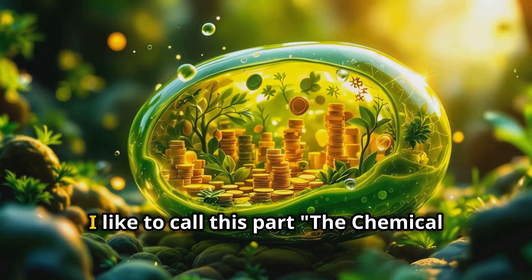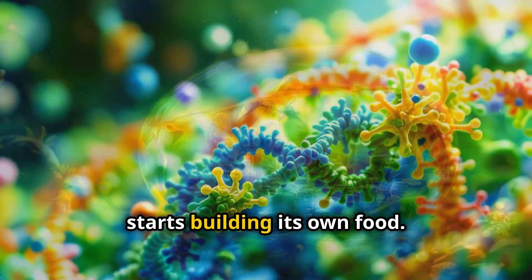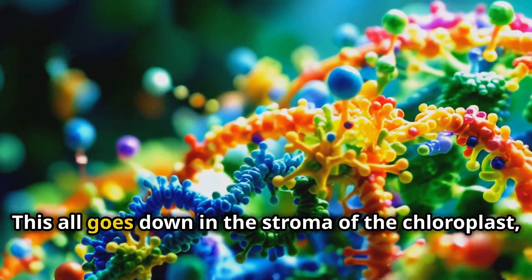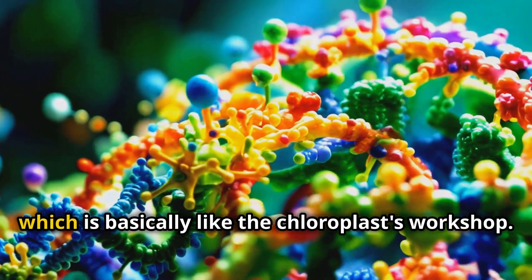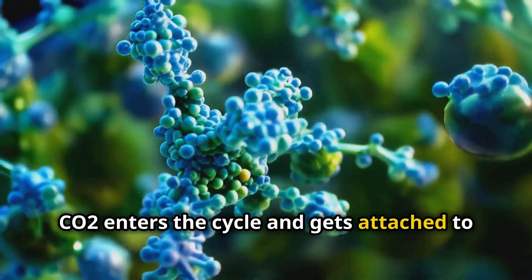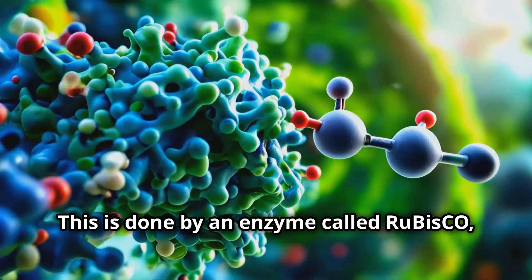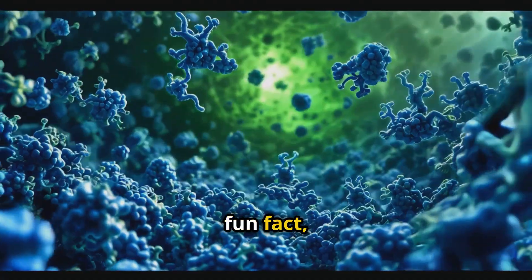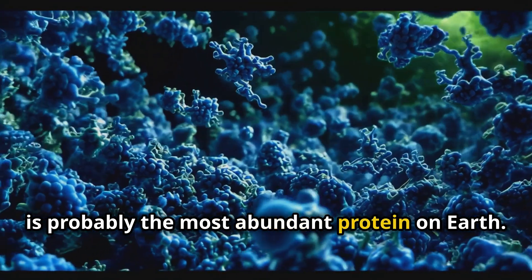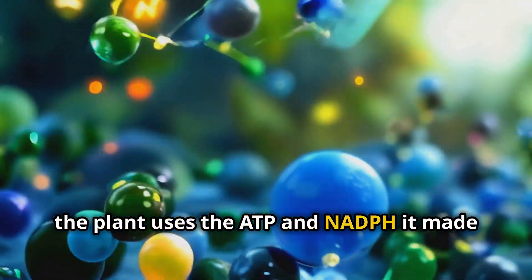I like to call this part the chemical factory, because it's where the plant starts building its own food. This all goes down in the stroma of the chloroplast, which is basically the chloroplast's workshop. CO2 enters the cycle and gets attached to a sugar called RuBP, done by an enzyme called RuBisCO — which, fun fact, is probably the most abundant protein on Earth.